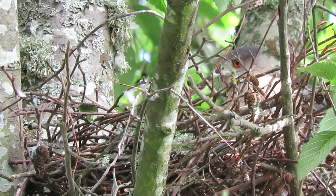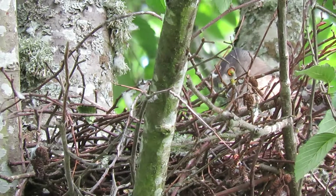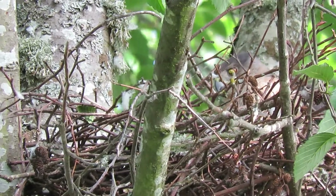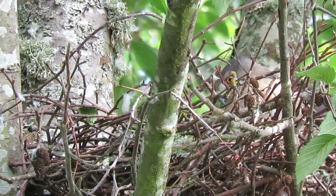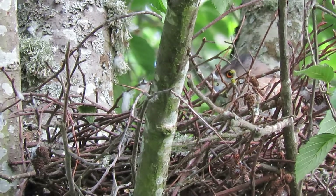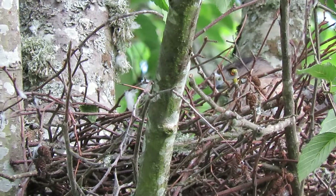She has yellowish-orange eyes and the male has really red — ruby red — eyes. She's younger than he is because of her eye color. You can always tell her by her orange cheeks, and he has the gray cheeks.